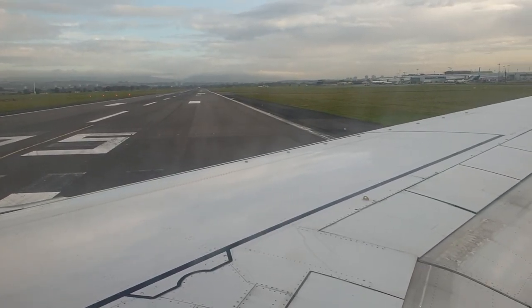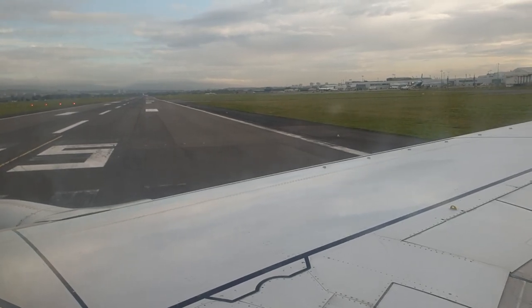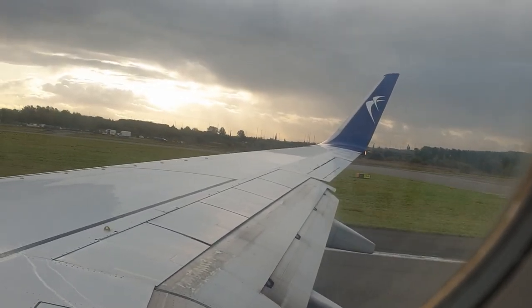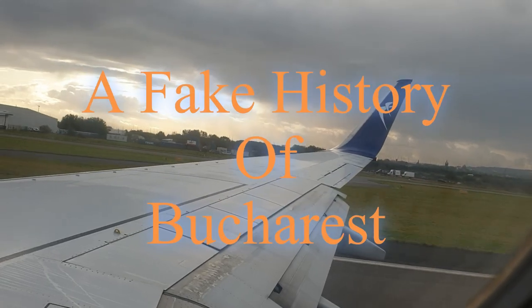Welcome back. In October 2019, I boarded Blue Air Flight 0B142 from Glasgow to Bucharest. This was the first step on my journey to make this video about Romania's completely fictitious history. This is a fake history of Bucharest.